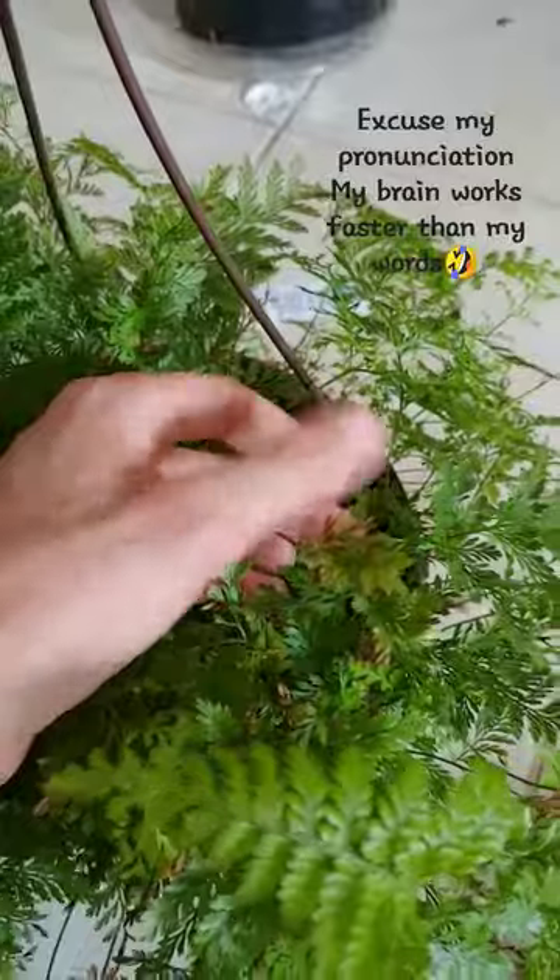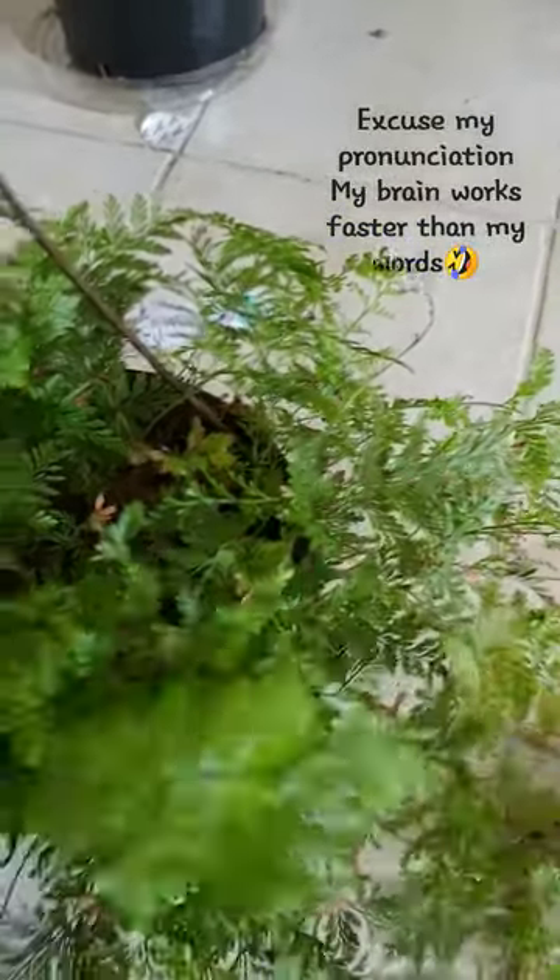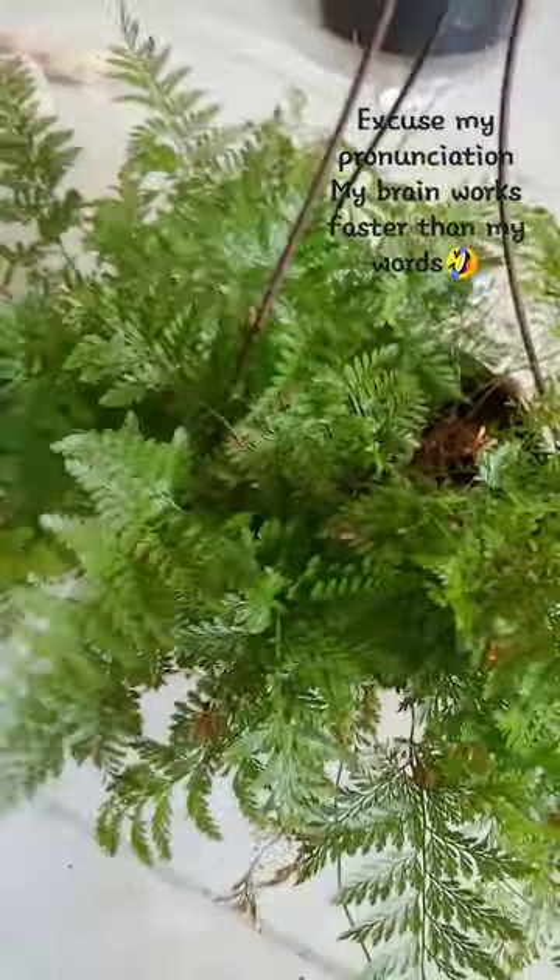This is a rabbit foot fern — likes high humidity and very dry soil. So there you go. Happy hunting!